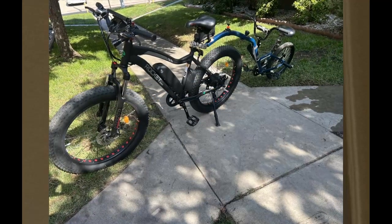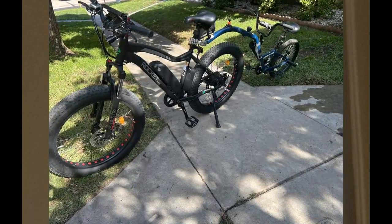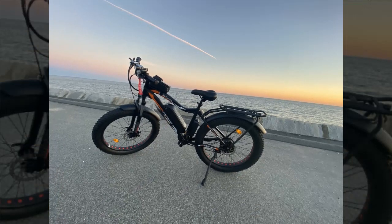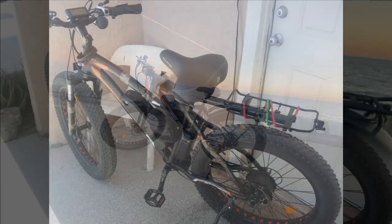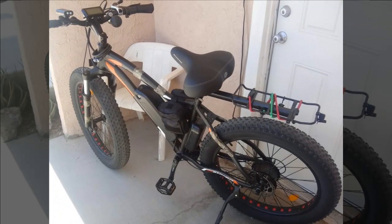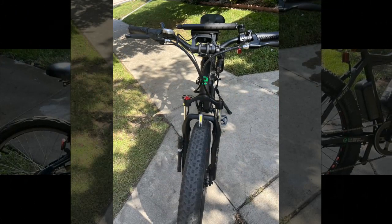They appreciate the option to use the throttle for motorized movement or pedal with varying levels of assist. Despite heavy usage, they report no issues after over 225 miles of riding. They caution that the bike is large and tall, making it more suitable for bigger riders. Overall, they express immense satisfaction, describing it as reliable, fast, rugged, and stylish — garnering compliments wherever they go — and highly recommend it to anyone seeking an electric bike.